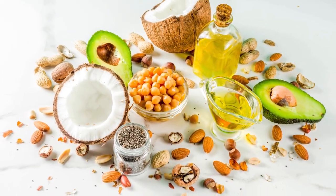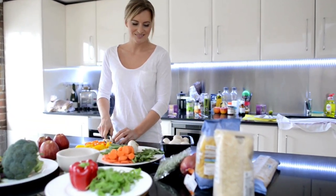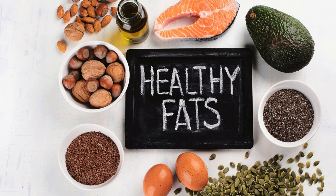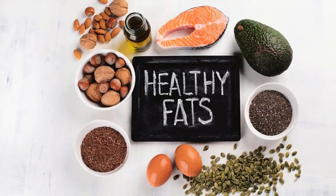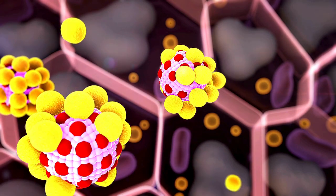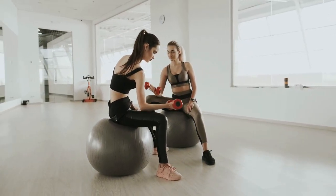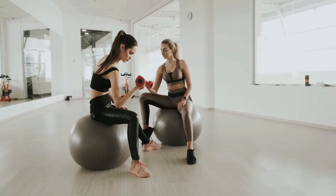3. Healthy Fats for Hormonal Balance: Don't shy away from incorporating healthy fats into your diet. Avocado, nuts, seeds, and olive oil are excellent sources of monounsaturated and polyunsaturated fats. These fats play a crucial role in hormone production, supporting overall health and aiding muscle development.